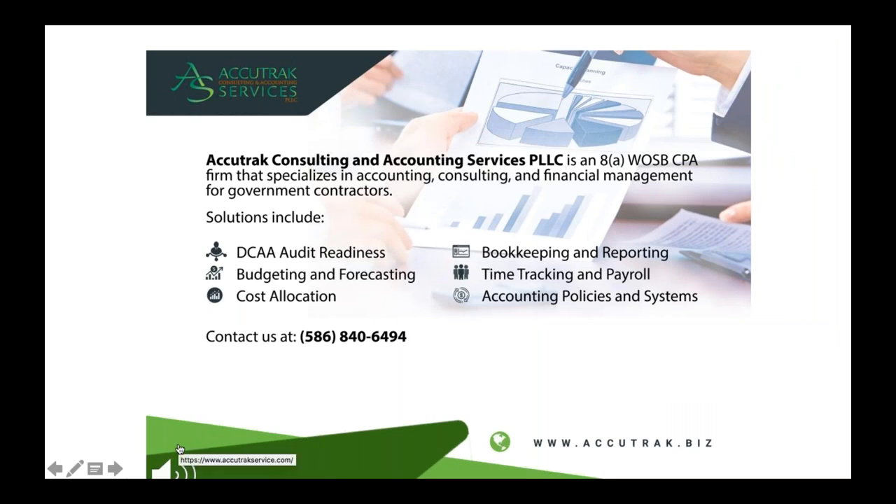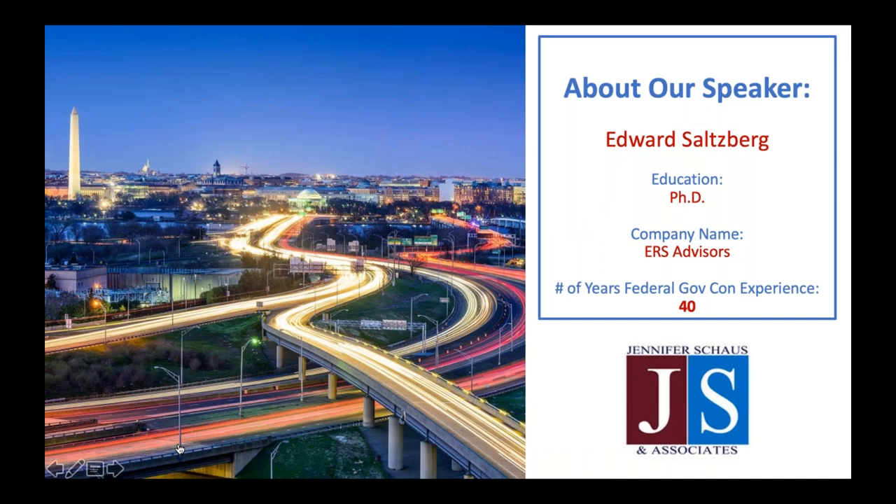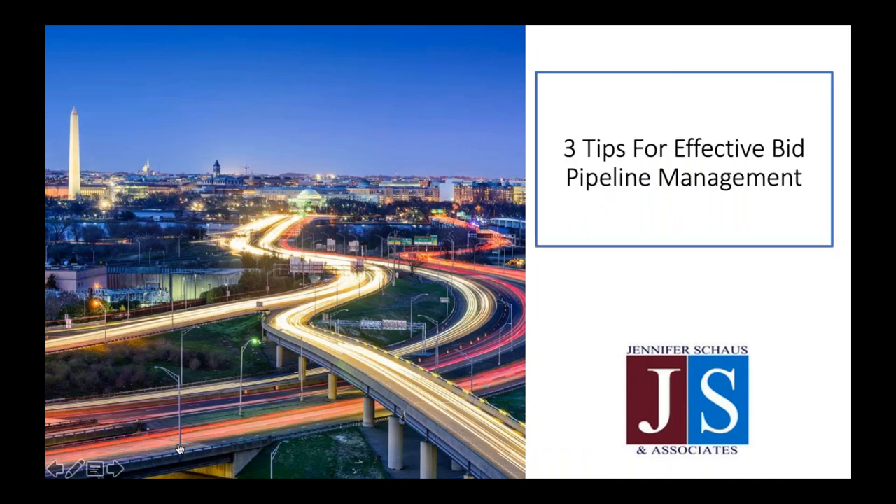Accutrack Consulting and Accounting Services is an 8A WOSB CPA firm committed to supporting entities sustain growth in government contracting. Their outstanding DCAA accounting solutions reduce audit risk, improve cash flows, and give you peace of mind. Our speaker today is Ed Salzberg, and he is going to be covering three tips for effective bid pipeline management.